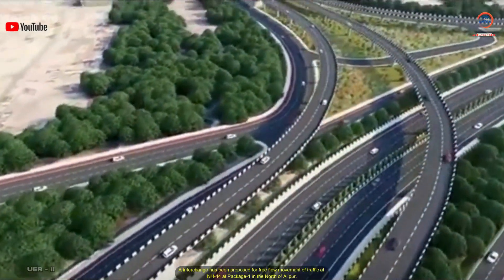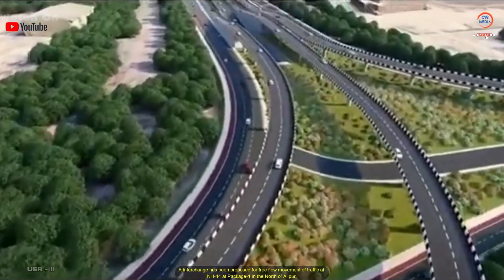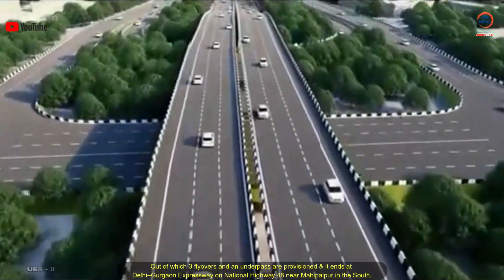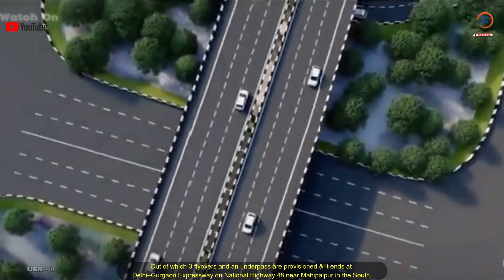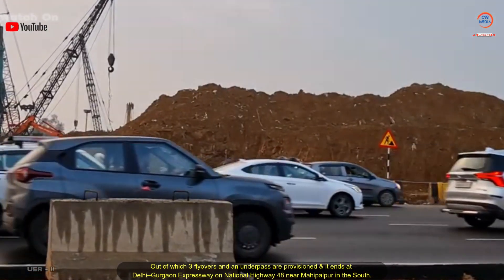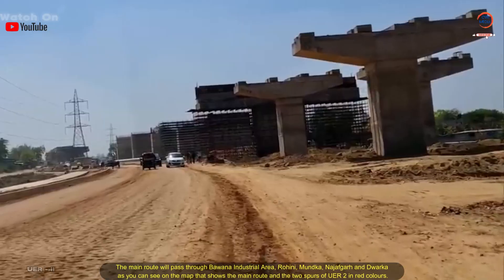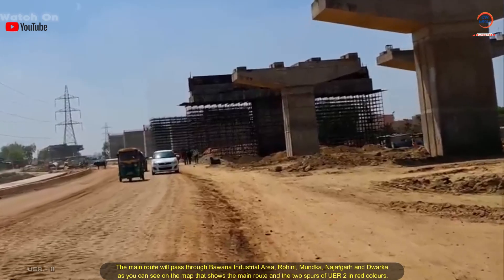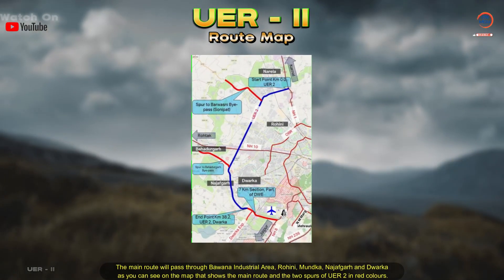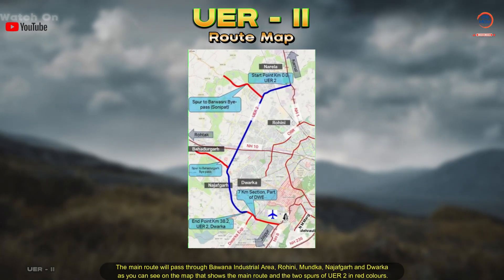An interchange has been proposed for free flow movement of traffic at NH 44 at package one in the north of Alipur, out of which three flyovers and an underpass are provisioned. It ends at Delhi-Gurgaon Expressway on National Highway 48 near Mahipalpur in the south. The main route will pass through Bhavana industrial area, Rohini, Mundaka, Najafgarh, and Varka.